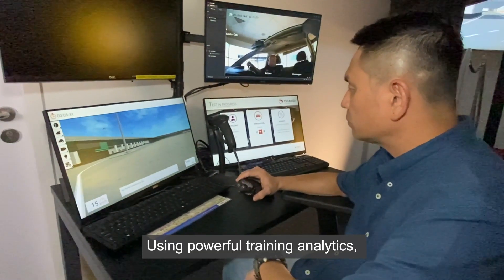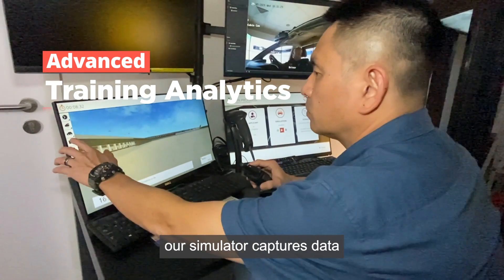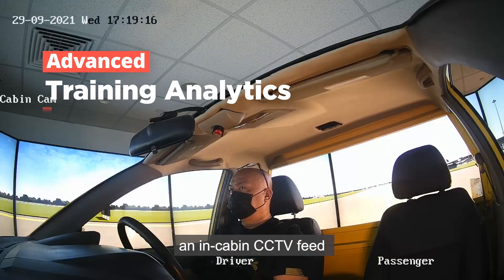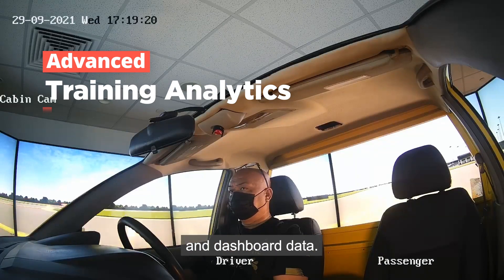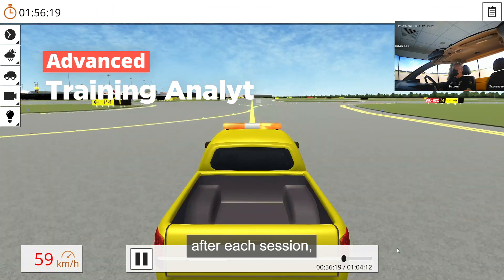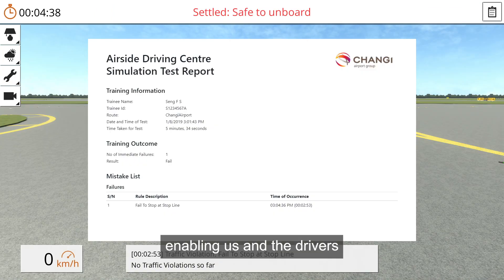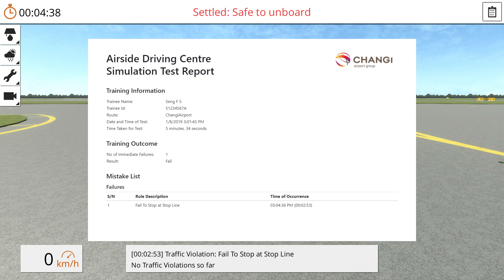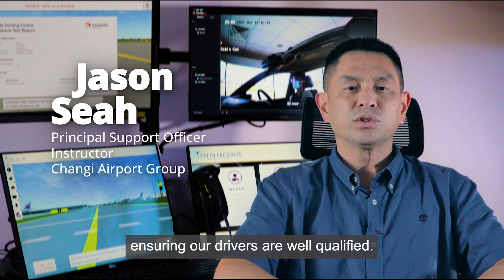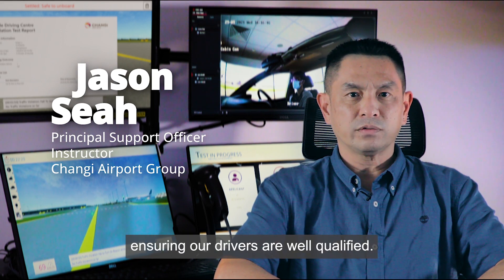Using powerful training analytics, our simulator captures data from the simulator, in-cabin CCTV feed and dashboard data. A comprehensive post-session replay and report is generated after each session, enabling us and the drivers to review any mistakes on the spot. The assessment module supports both qualification and recurrent training, ensuring our drivers are well qualified.